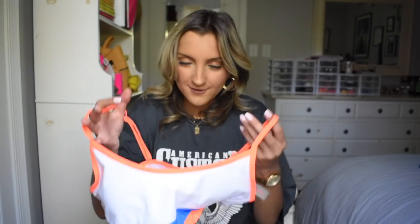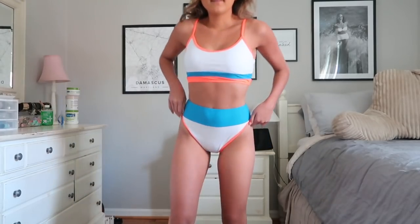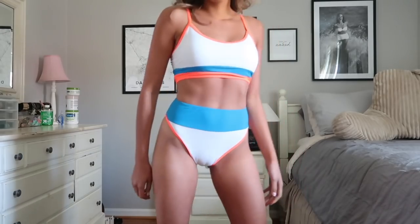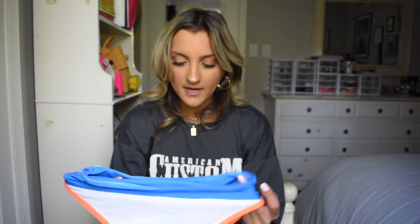The next suit I grabbed I loved because it was neon — I thought it would make me look really tan. It's white with neon orange straps and a neon orange stripe with a little bit of blue. It's the same kind of top as the previous suit — adjustable straps, no clasps — and I got this in a size small. The bottoms are a little thinner than I would have liked, and I'm not exactly sure how they'll hold up in the water being white, but I've never had a problem with white bottoms from Shein or Romwe being see-through. They're super high-waisted and flattering.